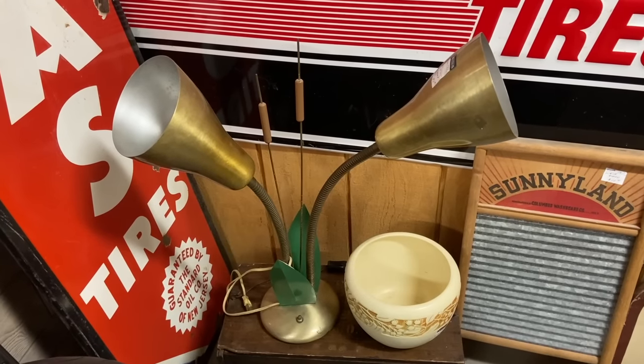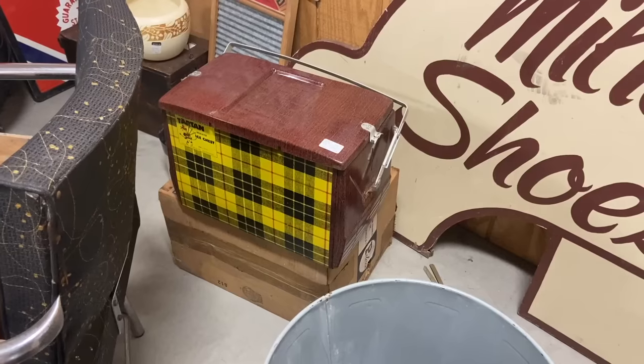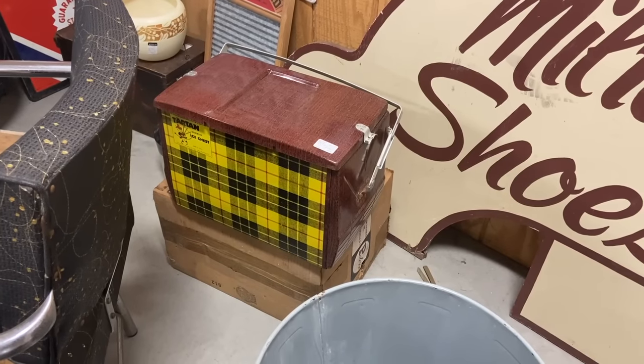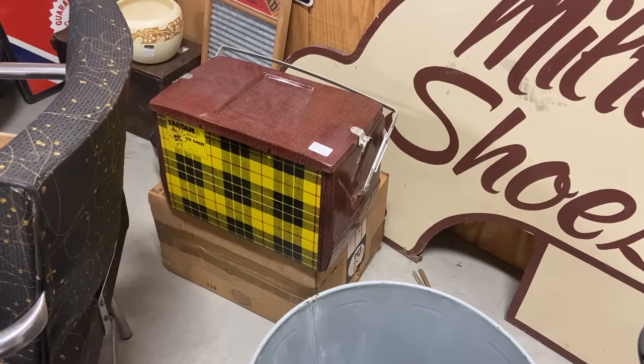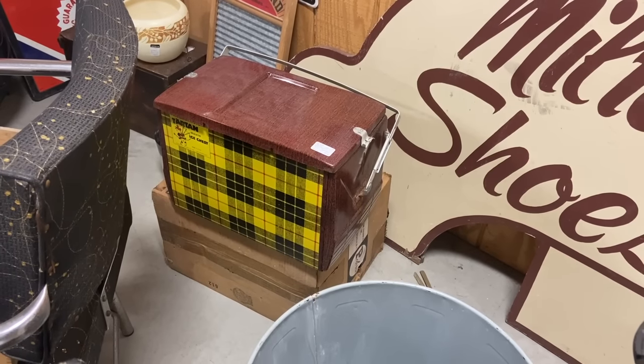I have not had a cattail lamp in a few years — this one is $95. The Spartan Tartan ice chest from about 1960 is a great-looking little early cooler made of metal. A lot of times they're rusted out; this one's in pretty decent shape for $125.